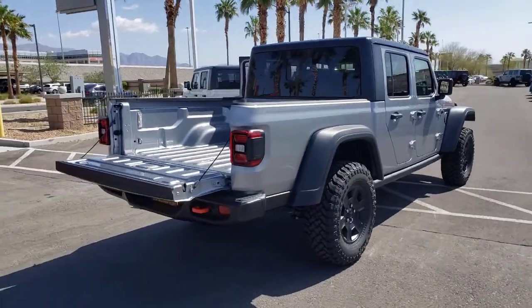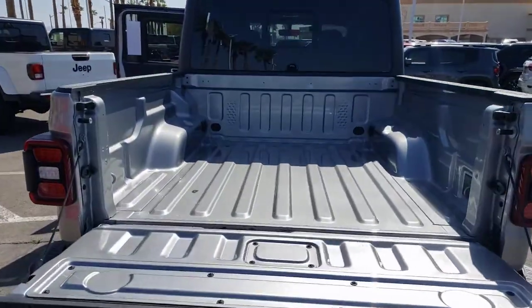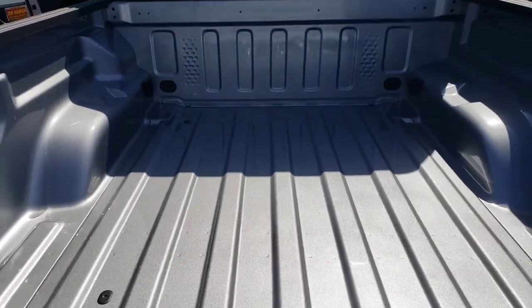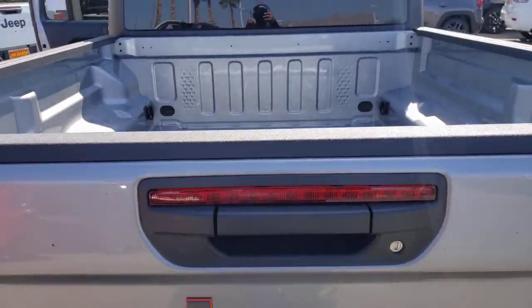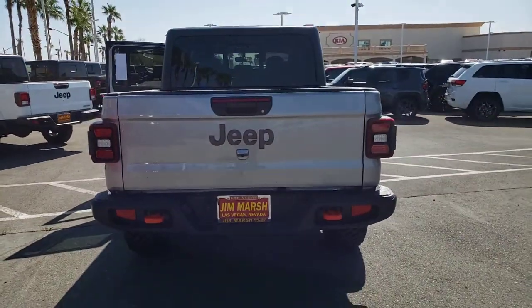These are just some of the great options this vehicle comes with: keyless entry, iPod, MP3 input, keyless start, 4x4, fog lamps, V6 cylinder engine, heated mirrors, satellite radio, backup camera, and front tow hooks.